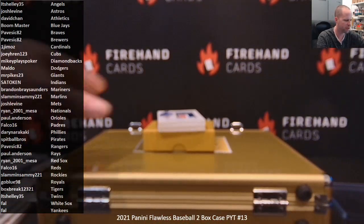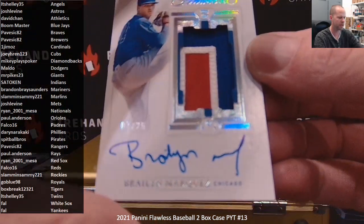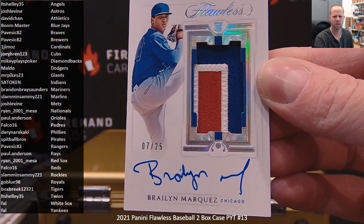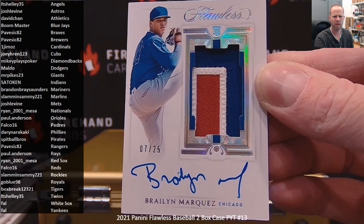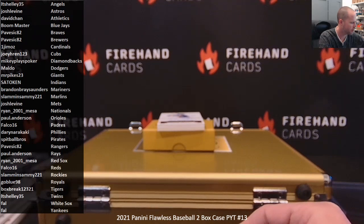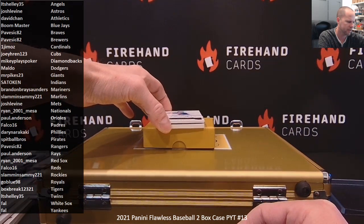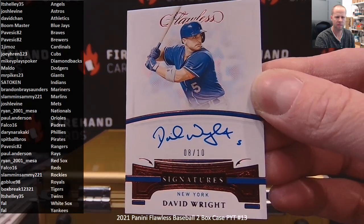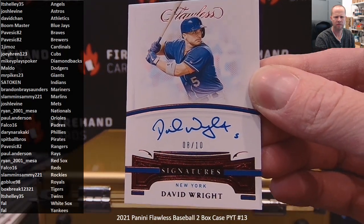Vertical rookie patch auto for the Chicago Cubs — Braylon Marquez. Joey Wren, 123. David Wright, 8 out of 10 for the Mets. Josh Levine.